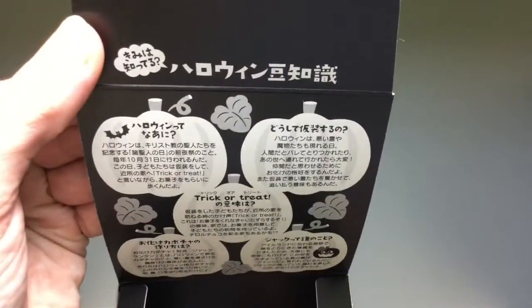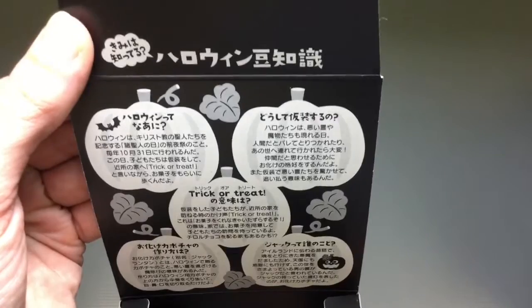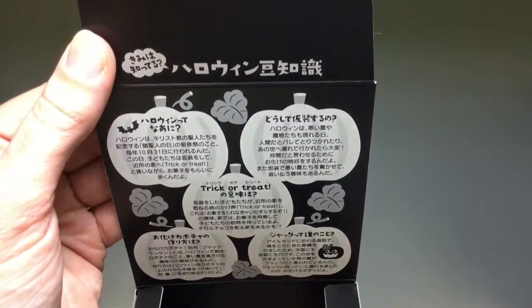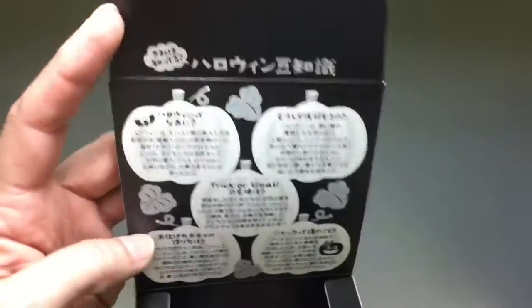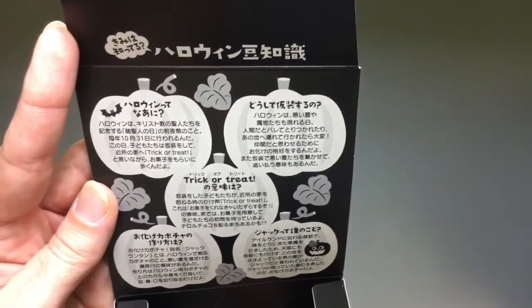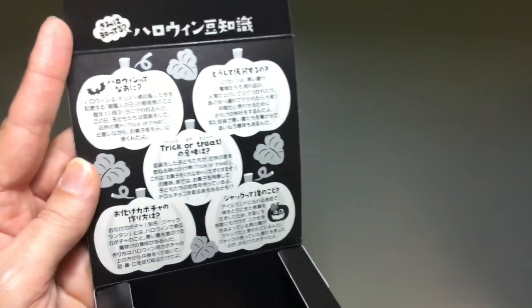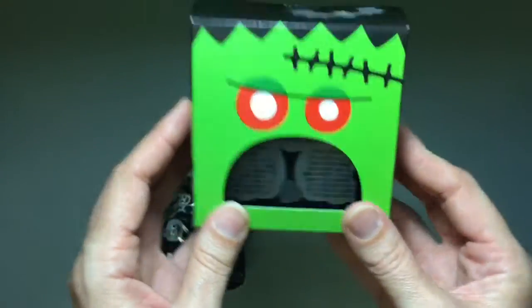Inside there's a whole section with information about the history of Halloween — what's trick-or-treating, why is it called a jack-o-lantern, why do kids get dressed up, why do they have pumpkins — all kinds of stuff, all written in Japanese, so you'd have to know how to read Japanese. But that's cute. Definitely a fun thing to have for that.